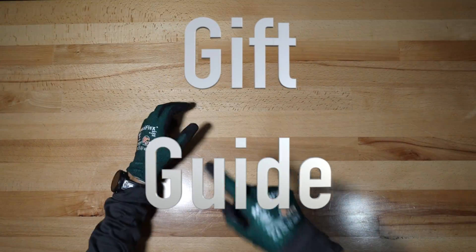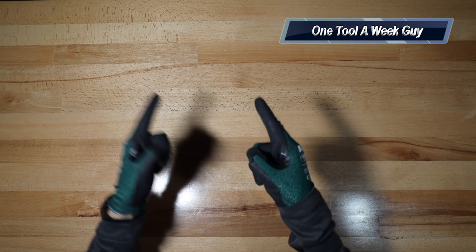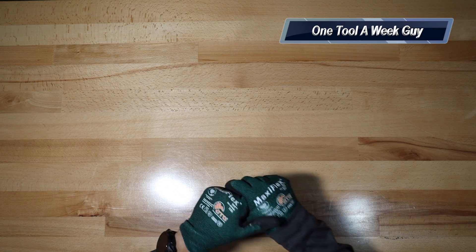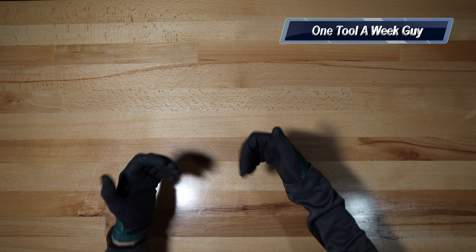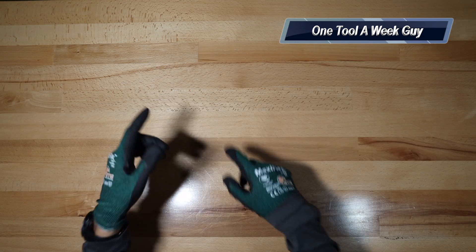Hey everybody, what's going on? Thanks for tuning in to another video of One Tool a Week. If you're new to the channel, we take a look at tools every week, so if you love tools go ahead and hit that subscribe button. This week we're going to be doing a One Tool a Week gift guide — what I think probably benefits you in the trades, the blue collar world, or anybody at the house.